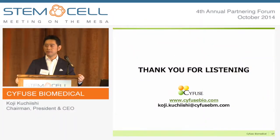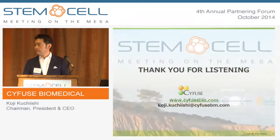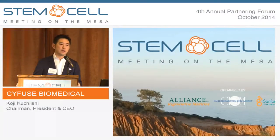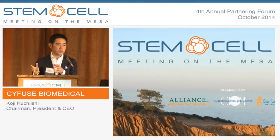Thank you very much for listening. [Q&A] How long did you mature the tissue before implantation? Typically it is one week. After assembly, we put them in a bioreactor and let them mature for about a week.